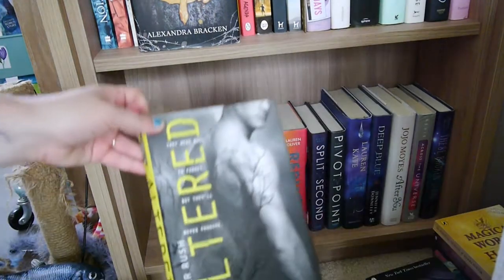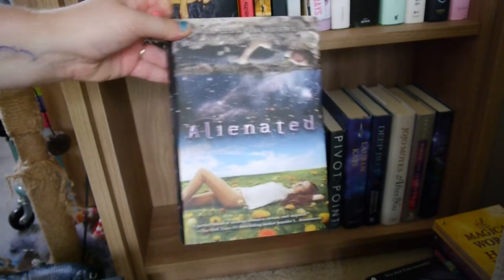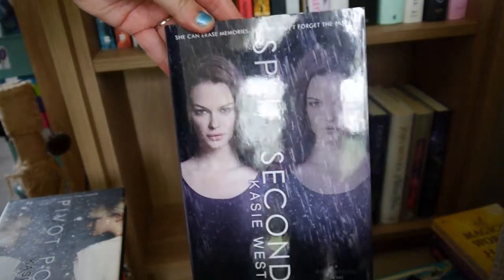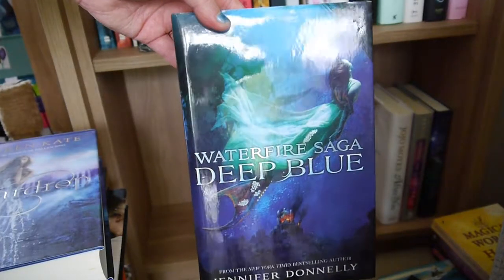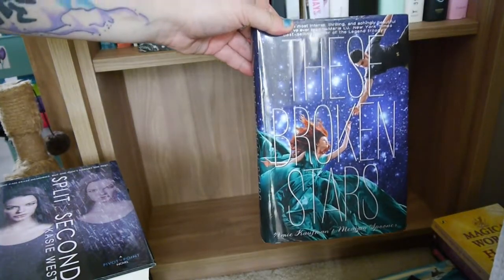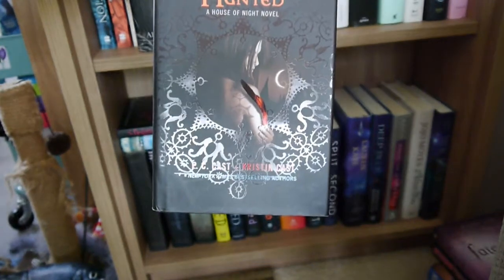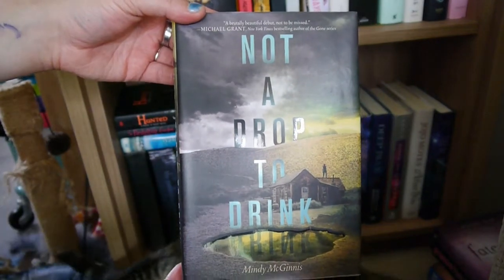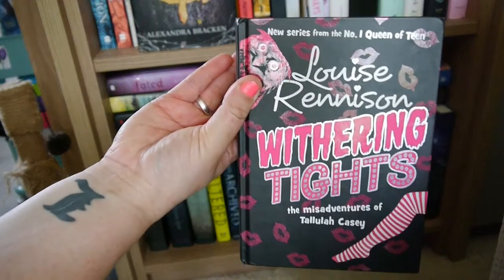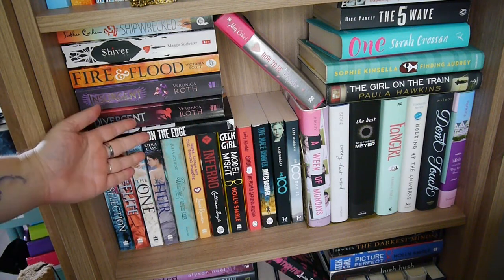I have Altered by Jennifer Rush, The Archived by Victoria Schwab, Alienated by Melissa Landers, Flawed by Cecelia Ahern, Replica by Lauren Oliver, Pivot Point and Split Second both by Kasie West, Peardrop by Lauren Kate, Deep Blue by Jennifer Donnelly, After You by Jojo Moyes, Across the Universe by Beth Revis, and These Broken Stars by Amie Kaufman and Megan Spooner. I've got Awake by Amanda Hocking, The Fledgling Handbook by P.C. Cast and Kim Donor, Hunted by P.C. and Kristin Cast, Not a Drop to Drink by Mindy McGinnis, Fated by Alyson Noel, Hush Hush by Becca Fitzpatrick, Geek Girl and Picture Perfect by Holly Smale, Withering Tights by Louise Rennison, and Darkest Minds by Alexandra Bracken.